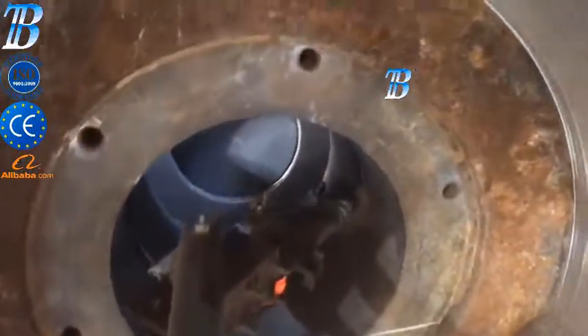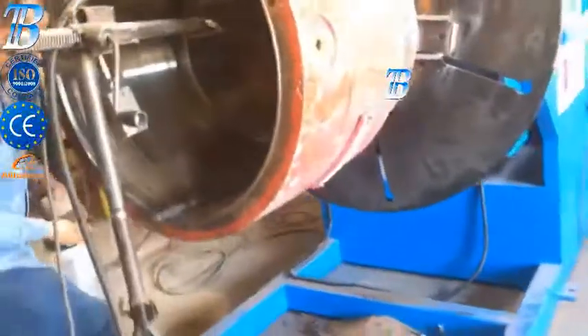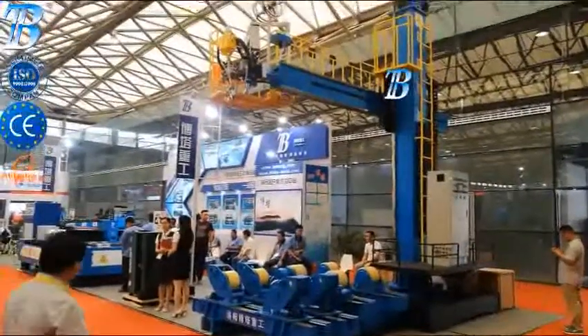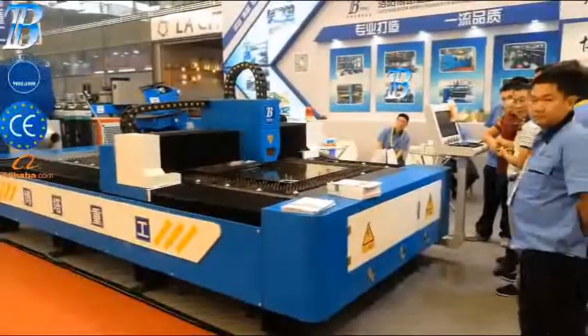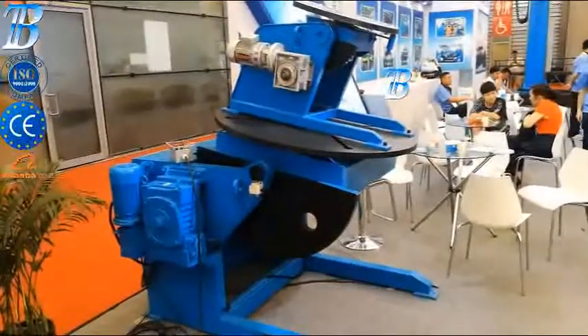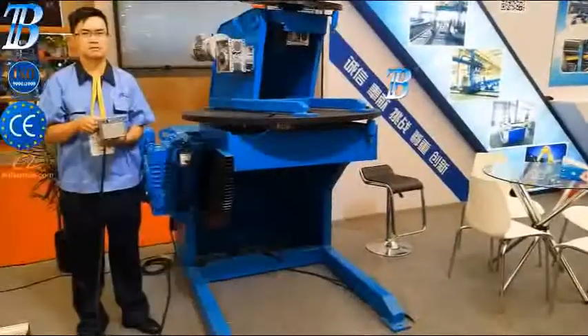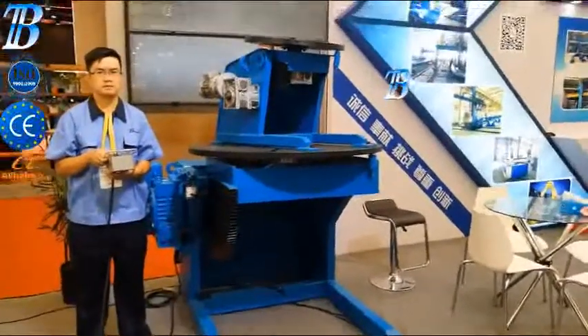The box section design takes up minimal floor space and allows unrestricted movement throughout the work area. Many safety features have been incorporated into the structural, mechanical and electrical components of these positioners to ensure safe, productive operation. A large selection of optional equipment includes backlash control, variable speed tilt and optional tables.